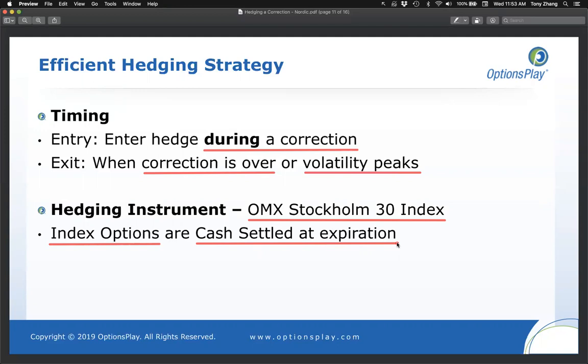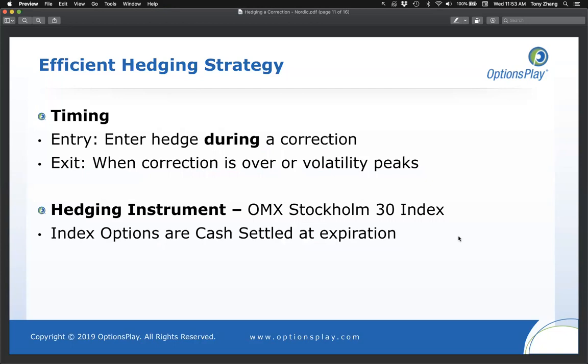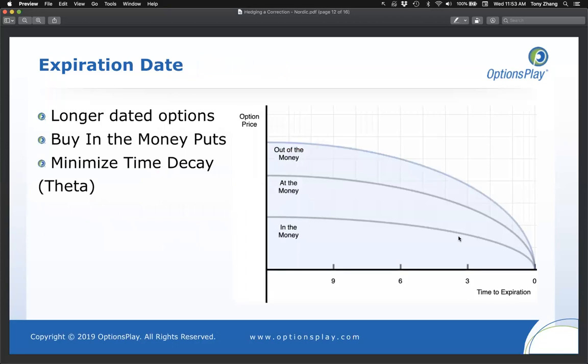How many of you have ever traded the OMX 30 index options? Type four if you have, or no if you haven't. Almost half of you have said you have not traded OMX 30 index options. I hope you've learned something new today, especially about cash settlement. Now that we've discussed buying puts on OMX 30 index options, let's talk about where to buy puts — in the money or out of the money, long-term or short-term.